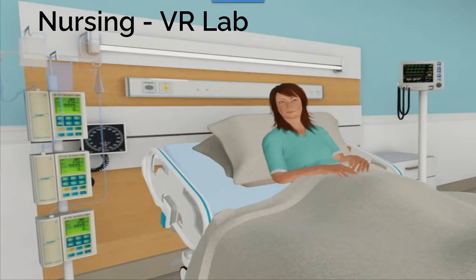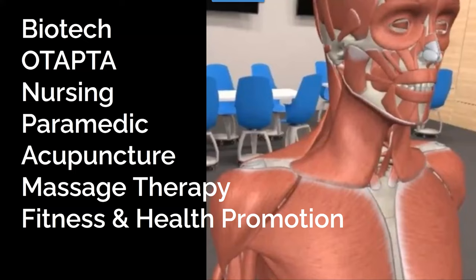We're using virtual reality anatomy, and that's the purpose of my being here along with Dr. Sean Madoran. We're currently doing research around virtual reality anatomy in our biotech degree, our nursing degree, and our paramedic program. We're expanding the study to occupational therapy and physiotherapy assistance, the acupuncture program, massage therapy, and fitness and health promotion. The students love it and Sean can tell you more about that experience.